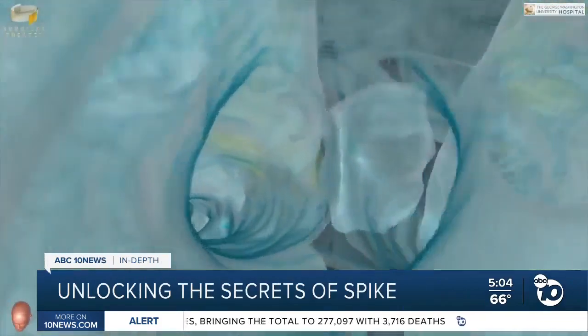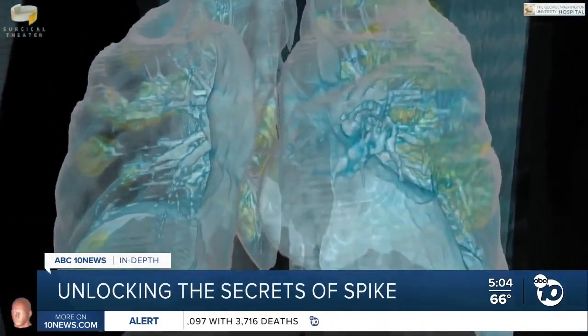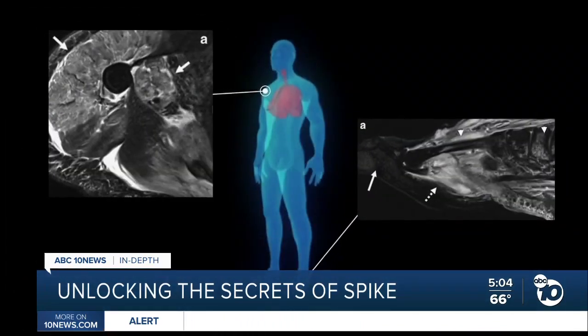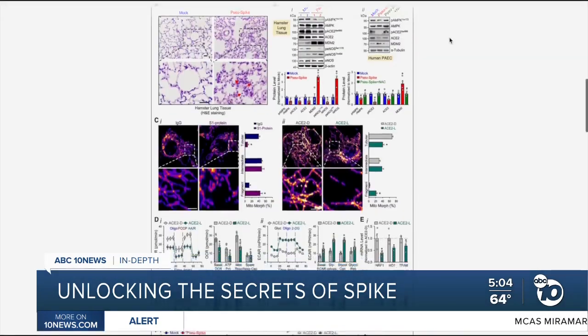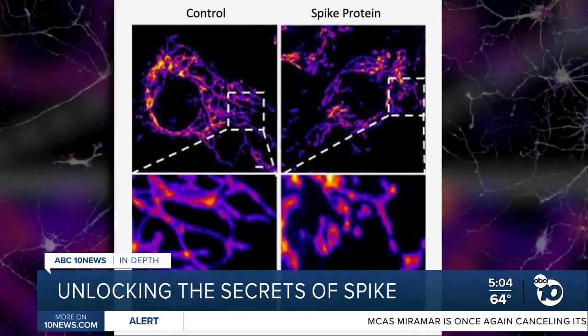We often think of COVID-19 as a lung disease, but from the start of the pandemic, doctors have noticed patients with strange symptoms — from brain damage to swollen toes to heart complications and kidney failure. Now, new research from the Salk Institute is helping explain why from the cellular level.